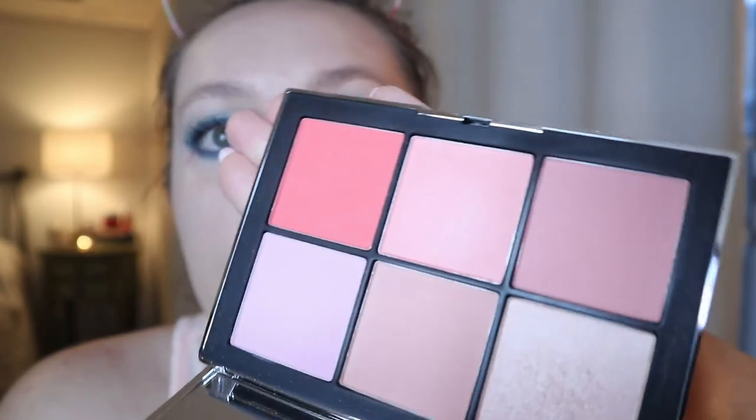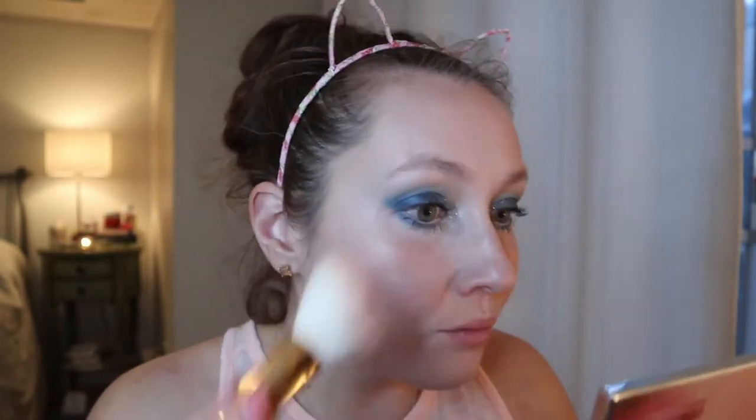I wanted to use a peach blush with this look, so I took out my NARS Narcissist palette and I'm going to use this shade here which is kind of shimmery — I want to keep with the glowy look. The shade is Bumpy Ride. Maybe it's a bit more pink than peach but I like it.